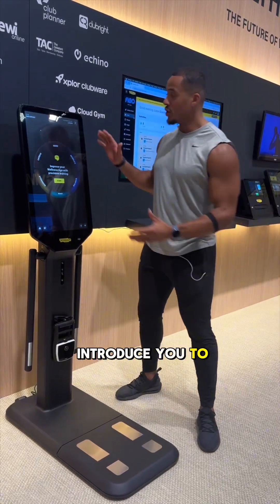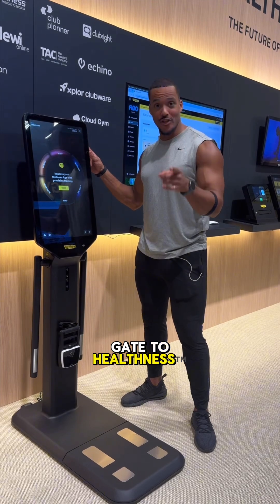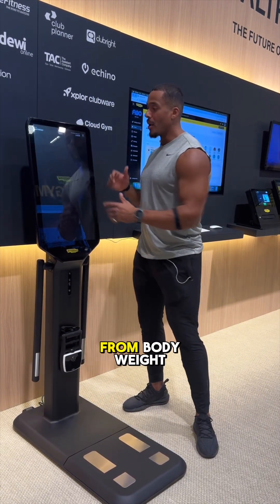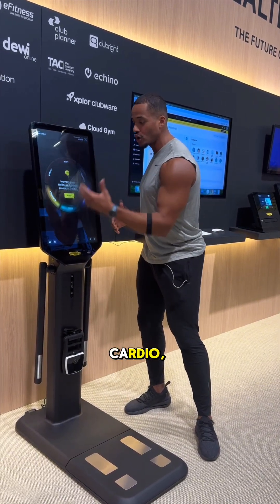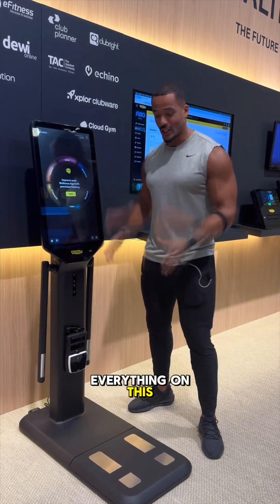Let me introduce you to the Technogym Checkup. This is the first day-to-health assessment. On this equipment, you can do lots of tests — from body weight composition to a mobility test, balance test, cardio strength, and also a mind test. You can do everything on this equipment.